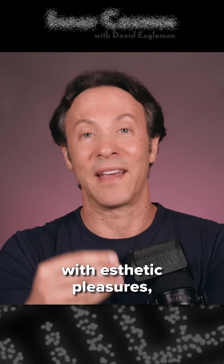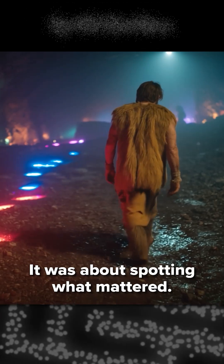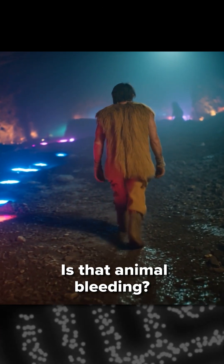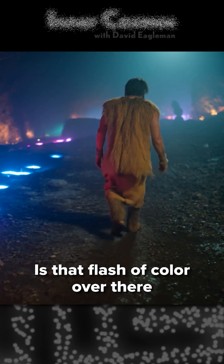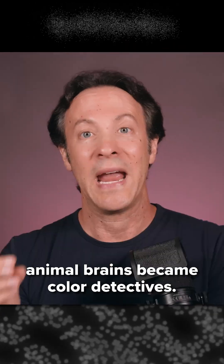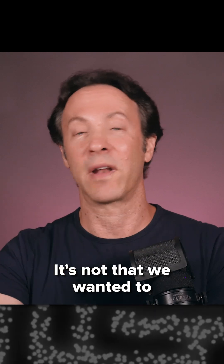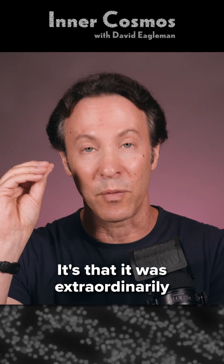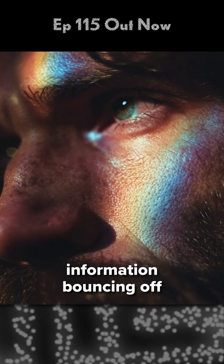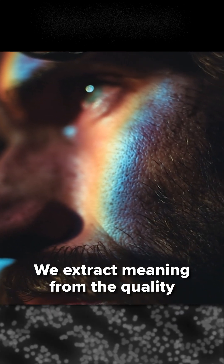Color perception had nothing to do with aesthetic pleasures — at least not originally. It was about spotting what mattered. Is that fruit ripe? Is that animal bleeding? Is that flash of color over there a flower or a threat? Over tens of millions of years, animal brains became color detectives. It's not that we wanted to marvel at rainbows — it's that it was extraordinarily useful to decode a layer of information bouncing off objects in the world.